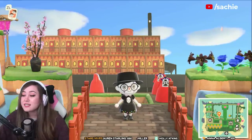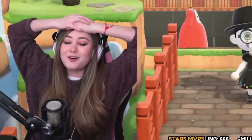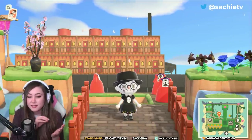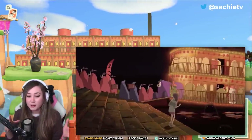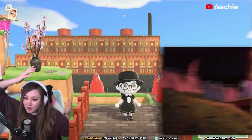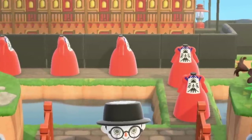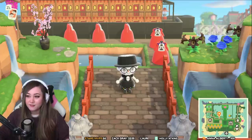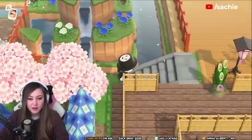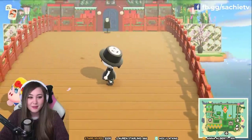Oh wait, I remember now — this is Spirited Away as well. This is when Chihiro first comes across the bath house and she sees this big steamer boat pull up in front of it. These red outfits represent the different spirits coming to visit the bath house. They come off the boat, along this path, and up the stairs.